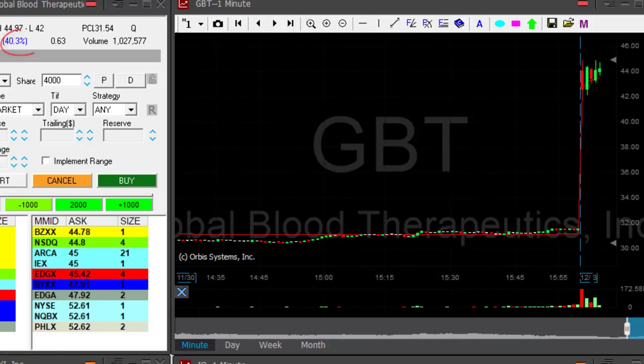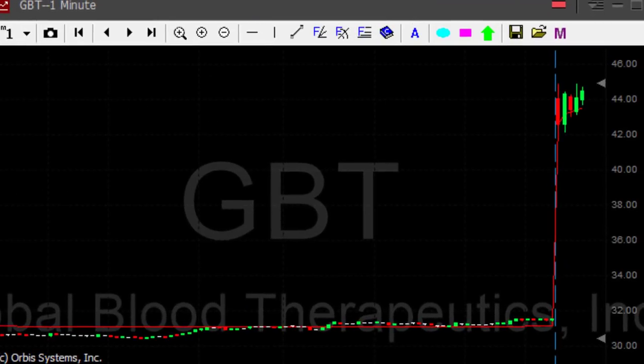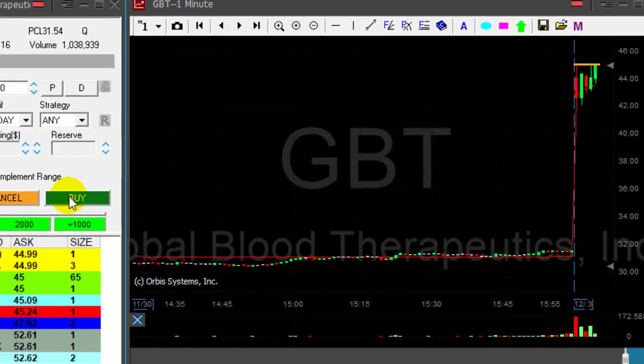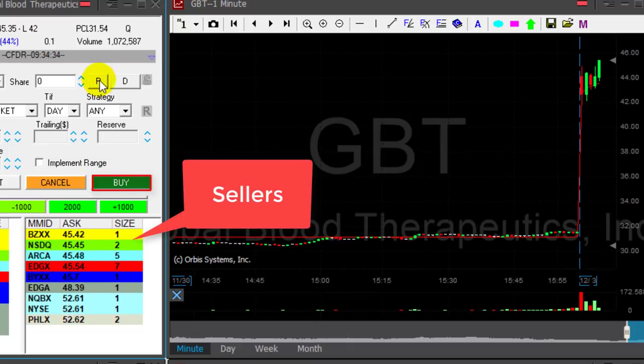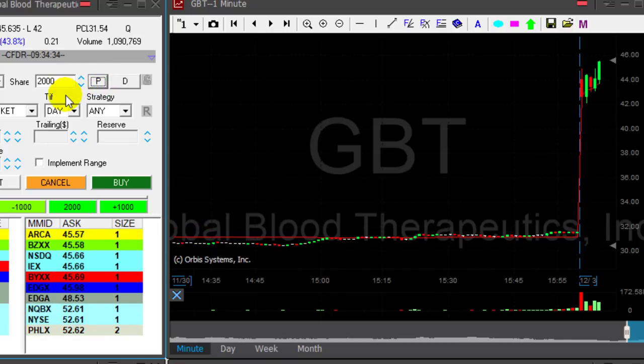GBT is up today almost 41 percent. It consolidated nicely, tried to move lower and failed. Now it's getting back to the whole number — the high is 44.97, just a few cents before the whole number. I want to see it moving over 45. Look at the sellers here. As I saw the sellers moving over $45, I click the button — $45 as a whole number.